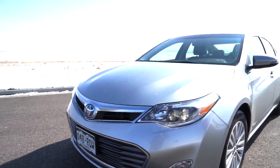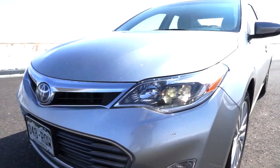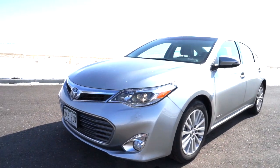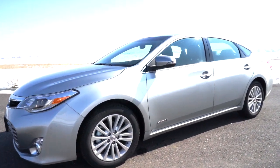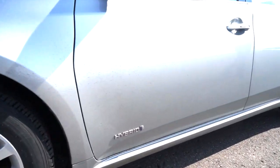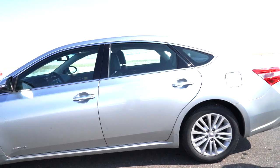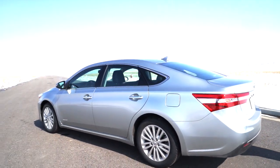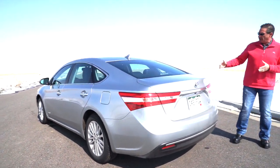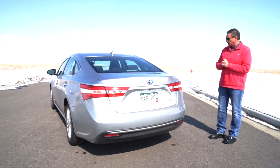This car has quad beam lights and was redesigned a couple of years ago — it's got a refresh coming in 2016. In my opinion, this is a fantastic car and a great buy. As equipped with the technology package, it comes in at $44,000 and some change. I'm averaging in the high 30s on miles per gallon. The trunk is a little shorter on the hybrid because of the battery pack.